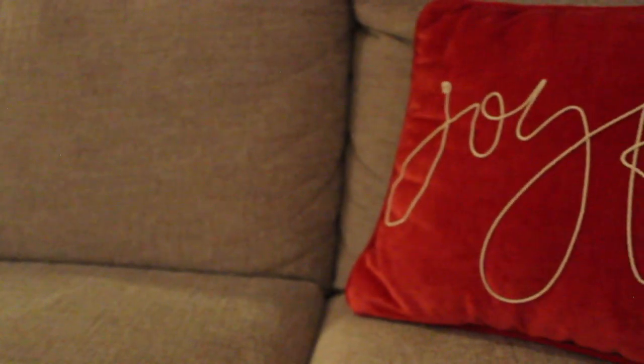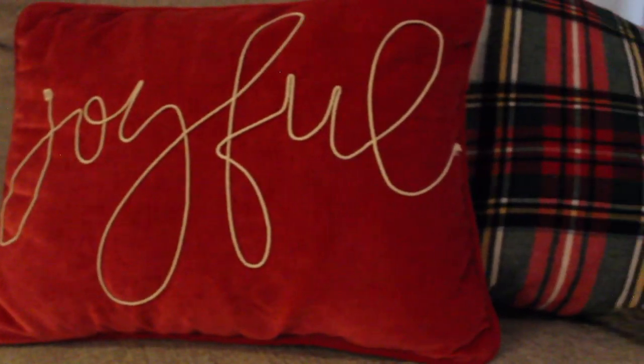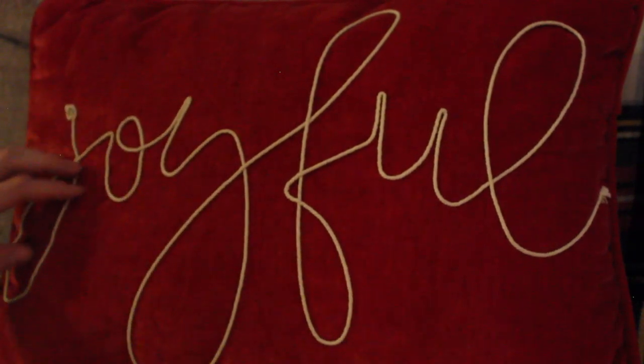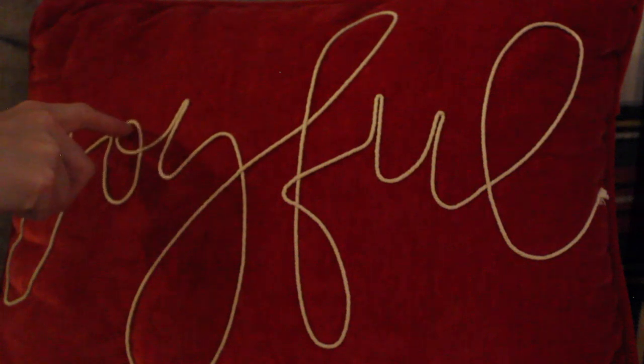Moving along to probably my favorite: the crinkly pillows. This pillow has the same amazingly crinkly stitching as my pillow that said thankful or maybe grateful — this one says joyful. It's a beautiful red.